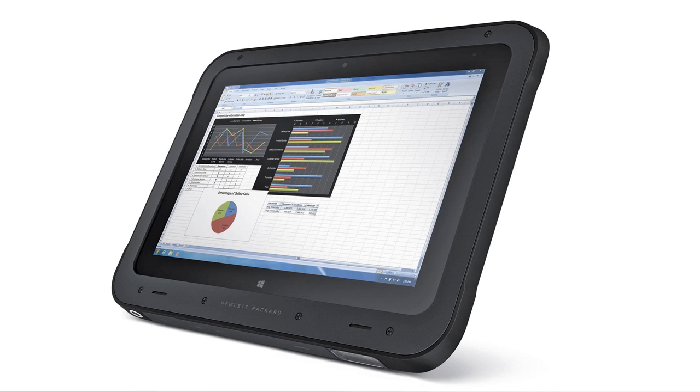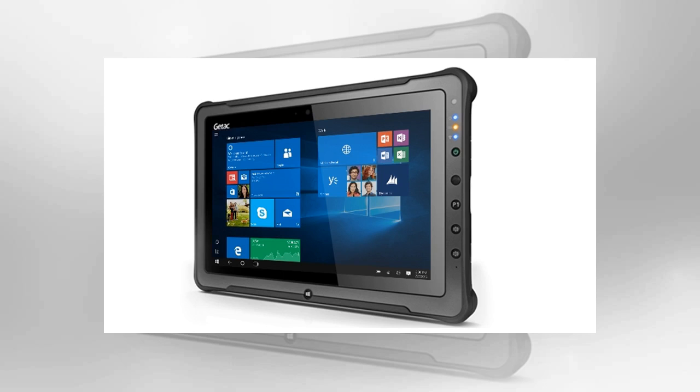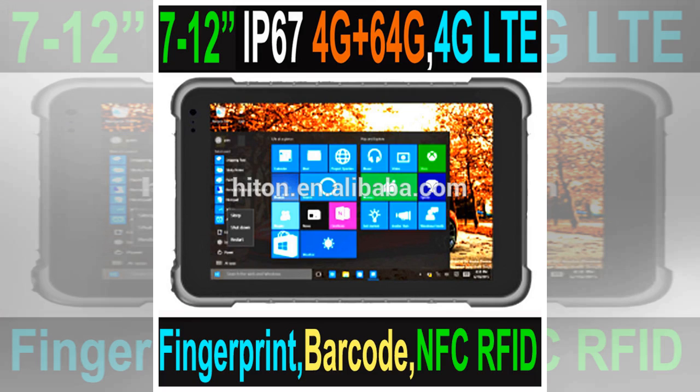Number 2: Getac F110. Weight: 1390g. Dimensions: 314 x 207 x 24.5mm. OS: Windows 10 Pro. Screen size: 11.6 inch. Resolution: 1366 x 768 pixels. CPU: Intel Core Y7-6600U 2.6GHz. RAM: 4GB. Storage options: 128GB, 256GB, 512GB, or 1TB. MicroSD slot: No, but can be added via expansion slot. Battery: 2160mAh. Rear camera: 1080p optional. Front camera: 8MP optional. Dual battery.